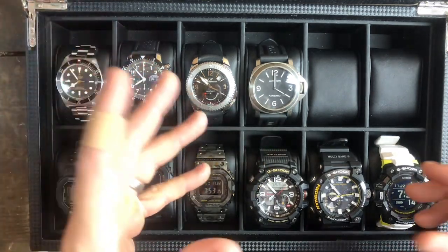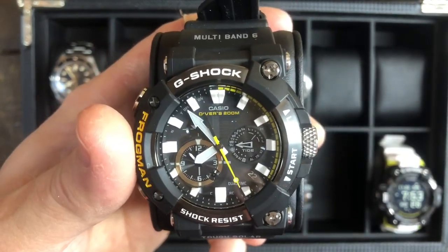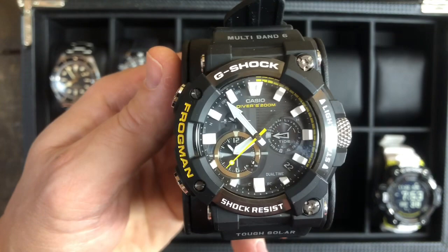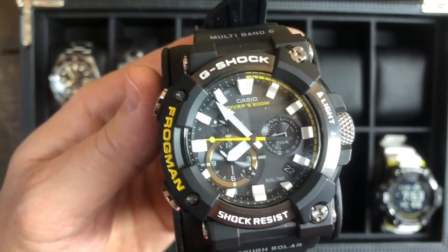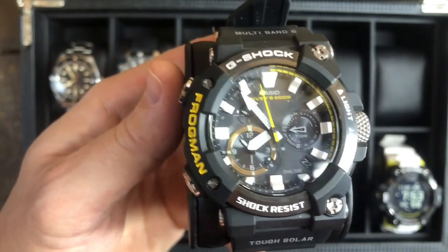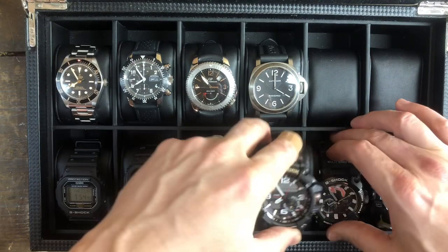Then I started getting even crazier. I picked up this Frogman. The Frogman fans might not be big fans of this one because of the analog display — there's no digital. But I love the way this looks and the way it fits, and it's got some heft. I'll do a review on this and also on the camo square. The MSRP was $800. I went to a specific site that was having a Make Me an Offer weekend, made an offer thinking I had maybe a 10% chance of them accepting it — and they accepted it. So I'm pretty happy with the price. Brand new. I really like it, and that's one of the reasons I'm willing to sell the Mudmaster.